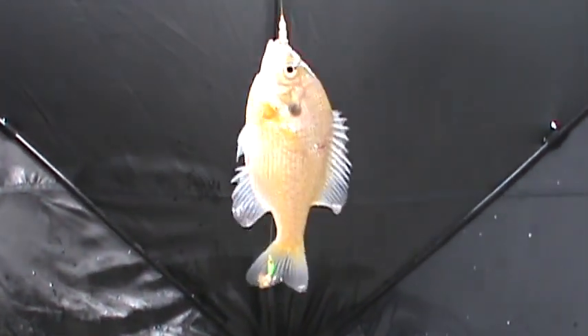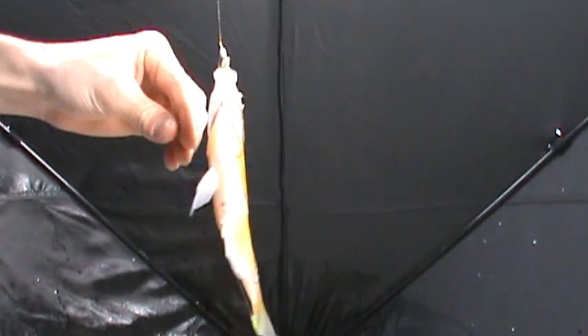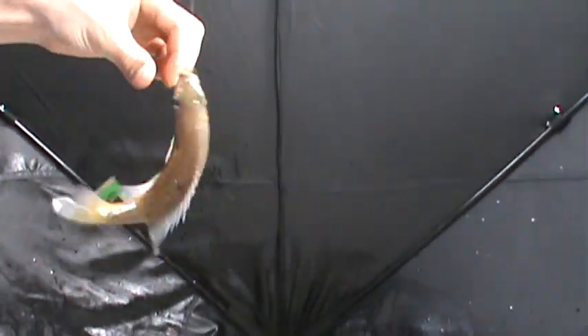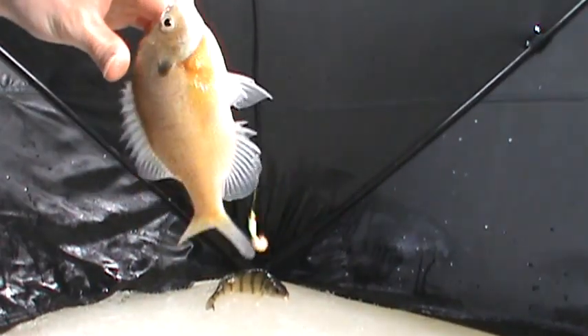He took my top bait. All right, got another big bluegill there — that one's pretty hefty. Gonna throw him in the keeper pile over there. That perch is dancing around; I don't want that bottom hook in my hand.